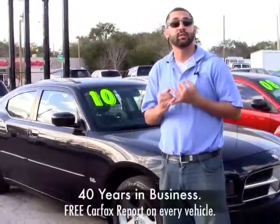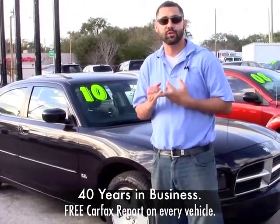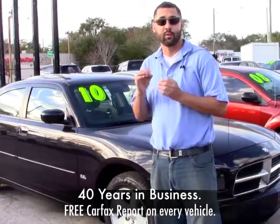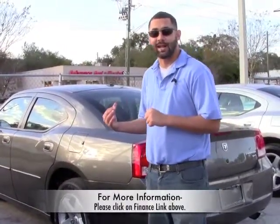Your job is your credit. We're just like a new car dealership. We've been in business for over 40 years. We offer Carfax reports with each vehicle that we sell. The only difference is we're behind book on our vehicles and we're thousands of dollars cheaper than a new car dealership. Behind me is another 2010 Dodge Charger, low mileage.